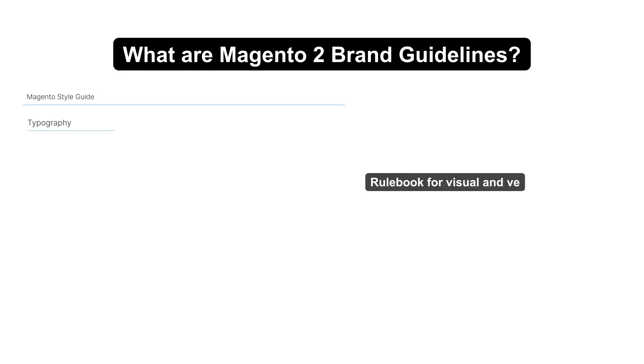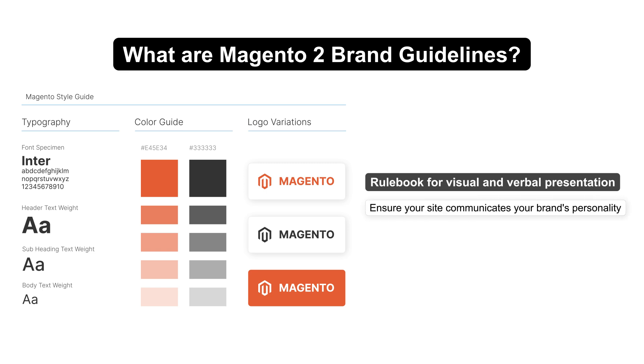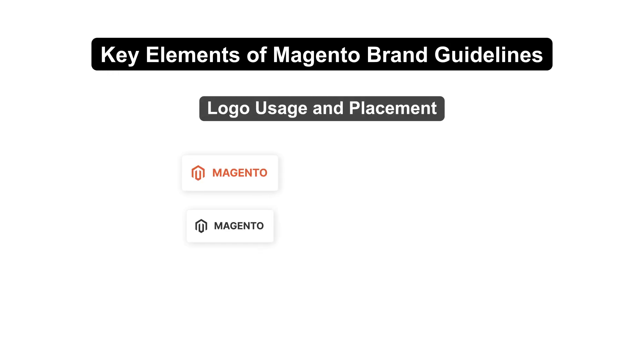Magento brand guidelines are the rulebook for your online store's visual and verbal presentation. They ensure your site communicates your brand's personality consistently, from your logo's placement to the tone of your content. These guidelines keep your brand identity strong and unified.